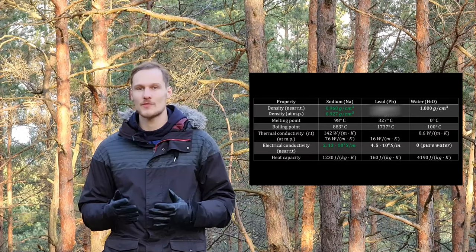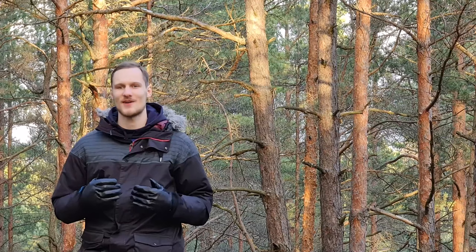And often in science we work to push the boundaries of what's possible and purposely try to achieve the most extreme conditions we can. And this combination of properties makes sodium the most responsive metal to electromagnetic fields.